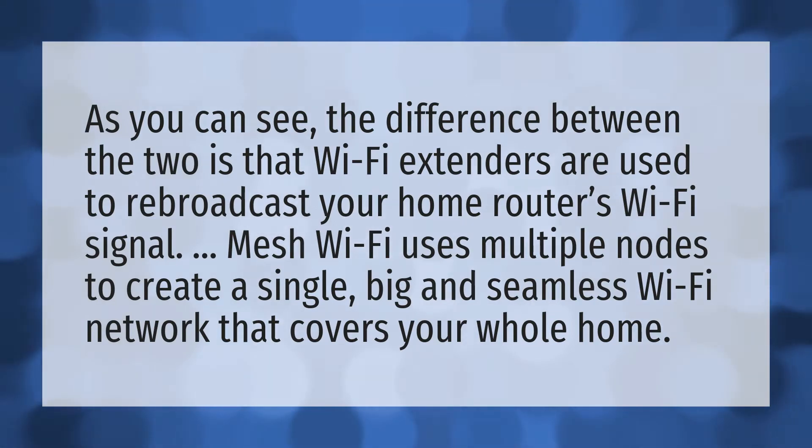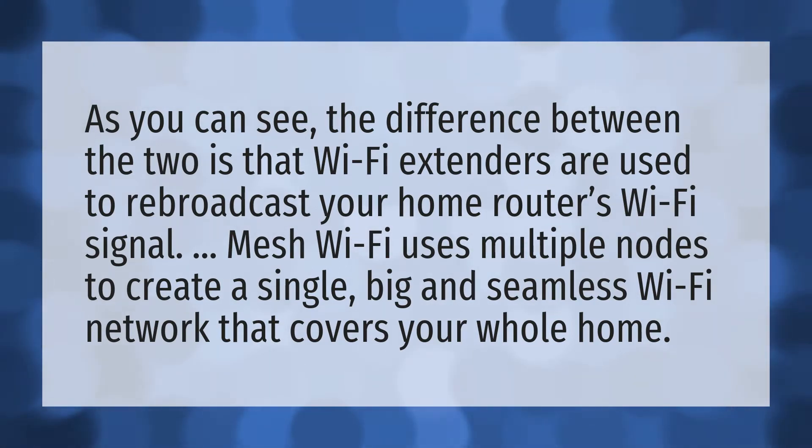As you can see, the difference between the two is that Wi-Fi extenders are used to rebroadcast your home router's Wi-Fi signal. Mesh Wi-Fi uses multiple nodes to create a single, big and seamless Wi-Fi network that covers your whole home.